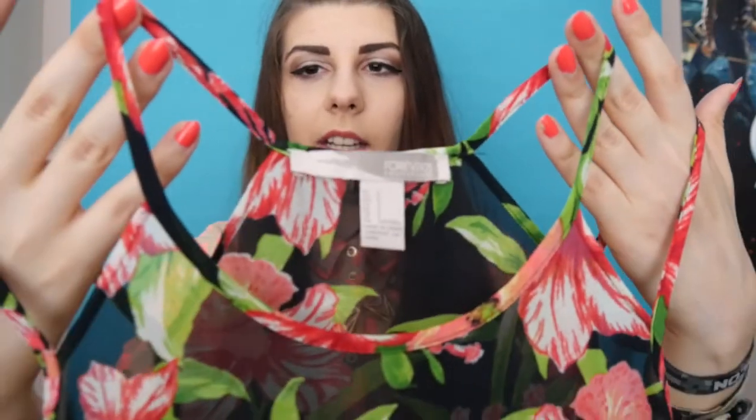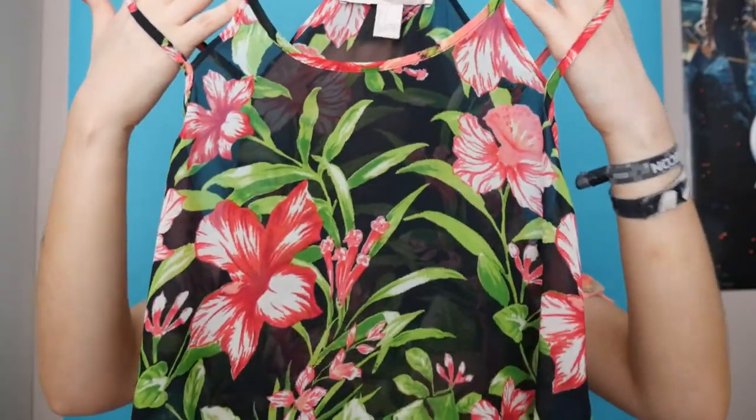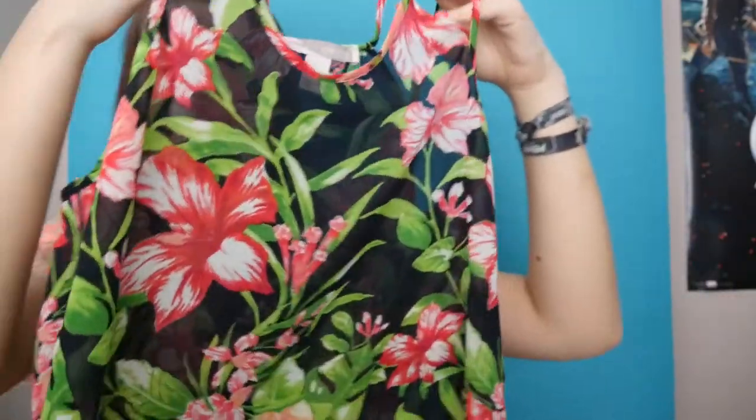Next we have another top. I really love the straps on this — one strap goes on the shoulder and the other goes more around the neck area, which is really cool. It's pretty see-through and flowy, and it has a cool print, almost the same as the crop top but not quite.